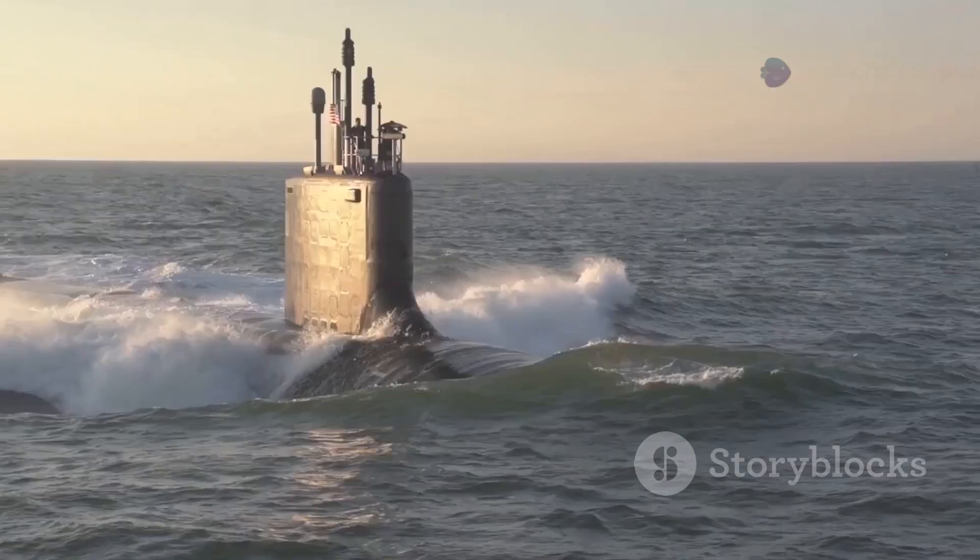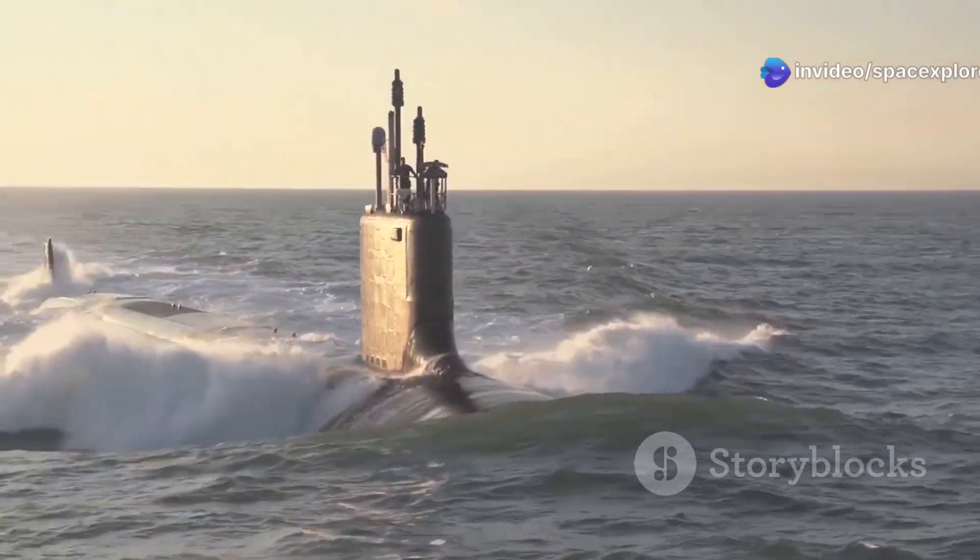This stealth is further enhanced by the submarine's special hull coating, which absorbs sound waves. The combination of its stealth and advanced sensors makes the Yasin M a silent hunter, capable of approaching its targets undetected — making it a serious threat to enemy ships and submarines.